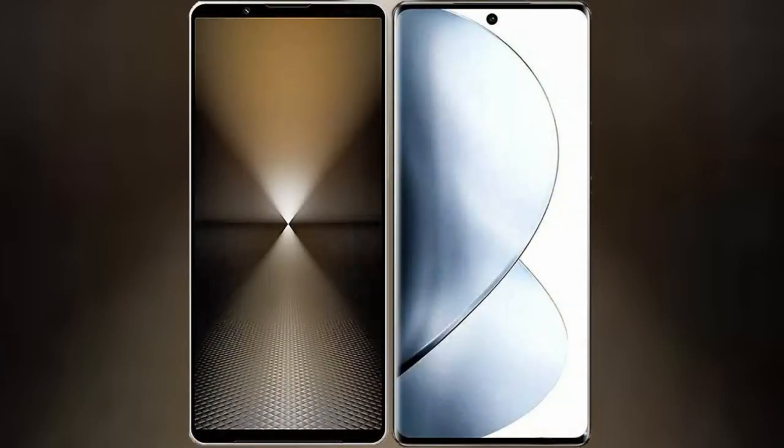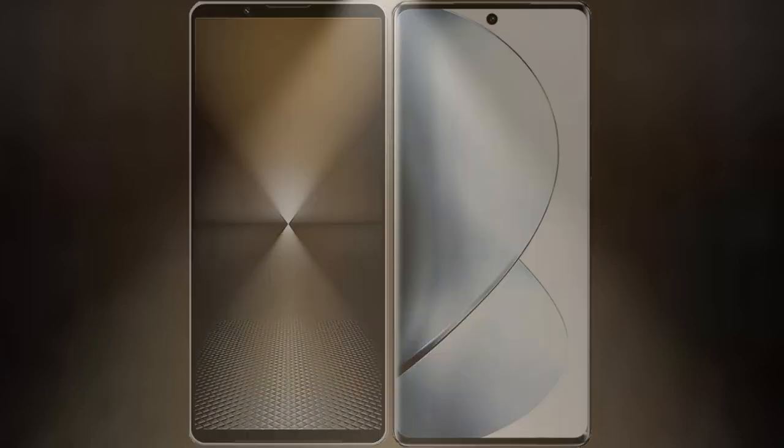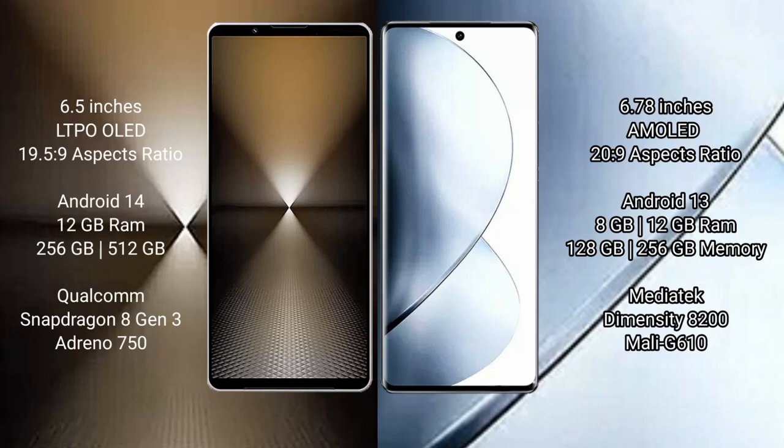I will compare the new Sony Xperia 1 Mark 6 with vivo V29 Pro. Sony Xperia 1 Mark 6 comes with a 6.5-inch LTPO OLED display running at an aspect ratio of 19.5:9. The vivo V29 Pro features a 6.78-inch AMOLED display with an aspect ratio of 20:9.